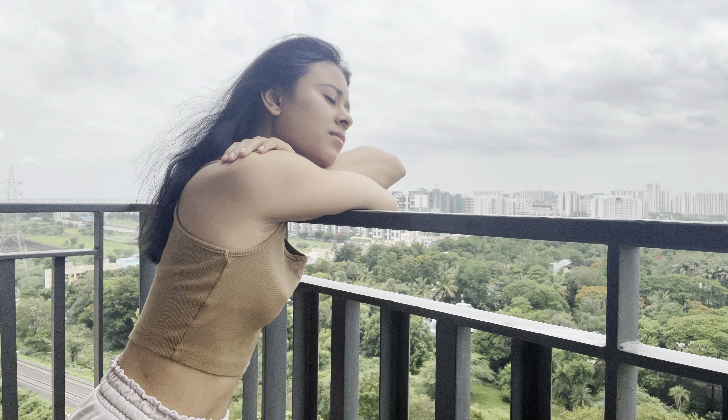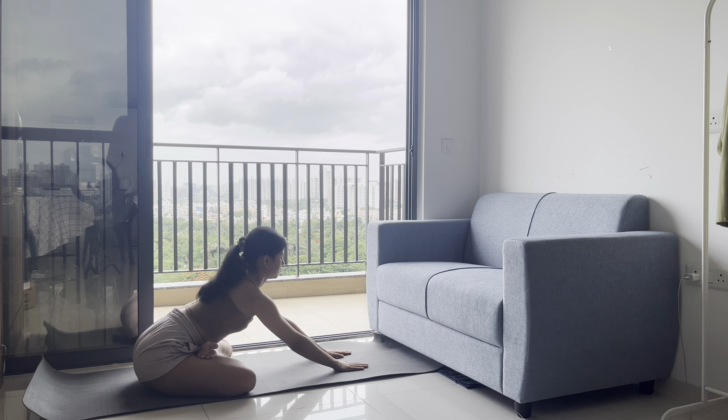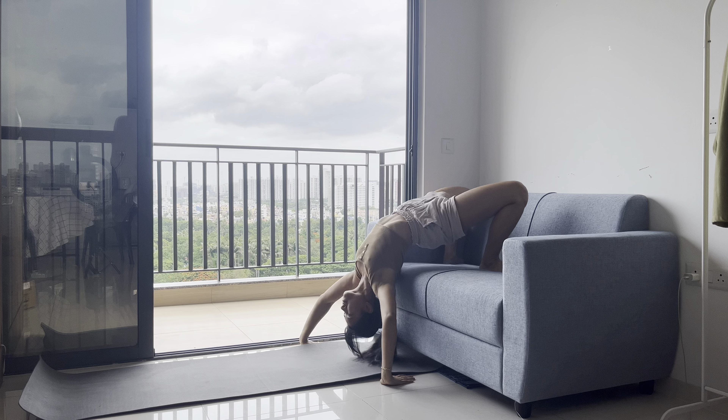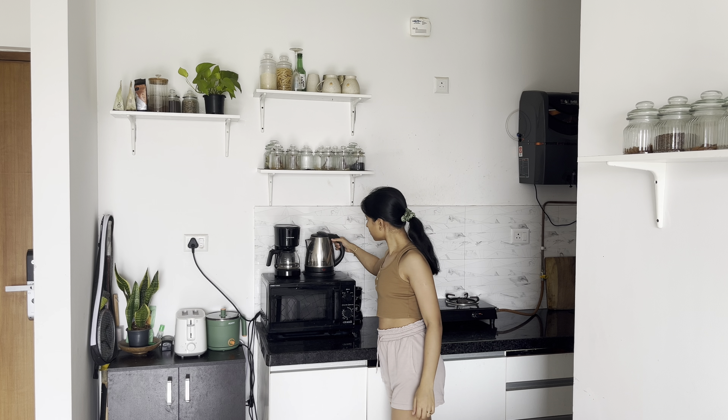I stand in my balcony and breathe for a while. The next thing is stretching my body. Today it's a complete relaxation day — I'm not going to do any exercises, but I will not skip my stretching.